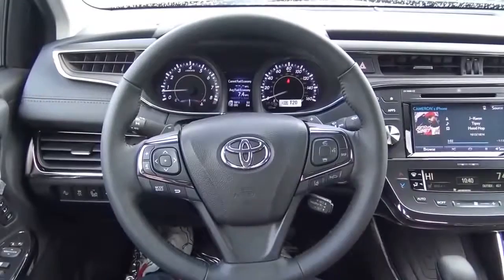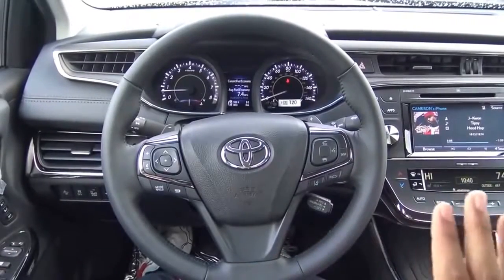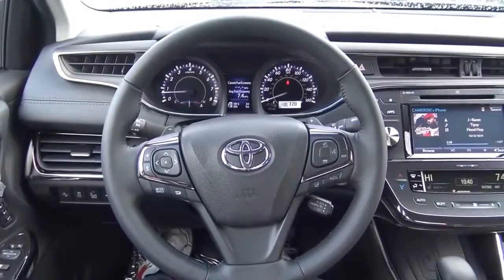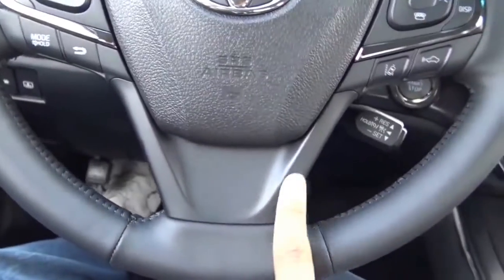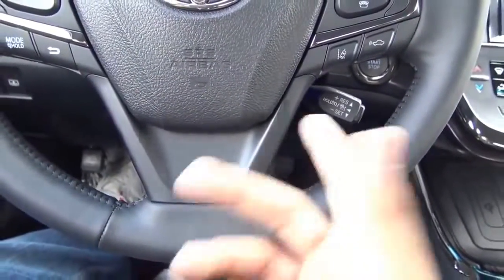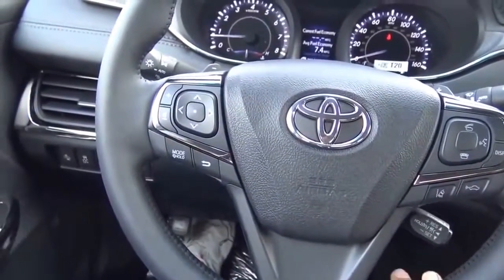Coming to the steering wheel design, it's okay but certainly not the best from the Toyota brand. It's a little plain-looking, especially for a $40,000 vehicle. I wish they would have put some chrome trim or a wood accent on it — it's just kind of plain-looking.